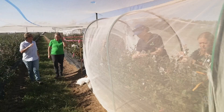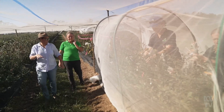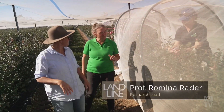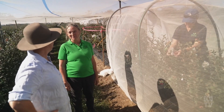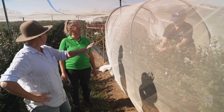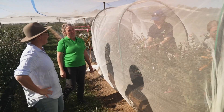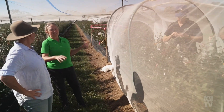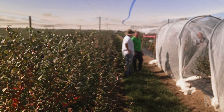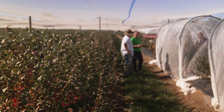How many researchers have you got working on this site at the moment? At the moment, we've got a combination of teams from the University of New England and Seed Purity, and there's about eight or nine researchers. And you've got them in these tunnels — these tunnels are where we have released flower flies. There are two different species, and we're trying to compare their pollination efficiency against the managed honeybees.